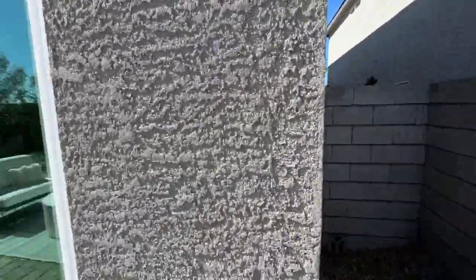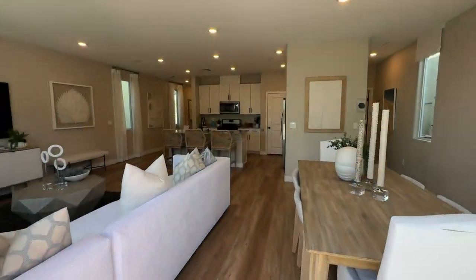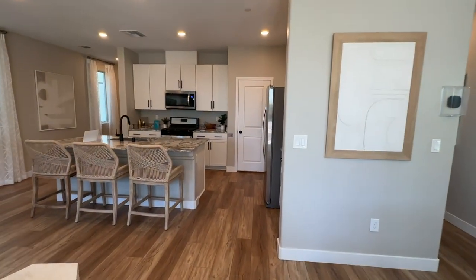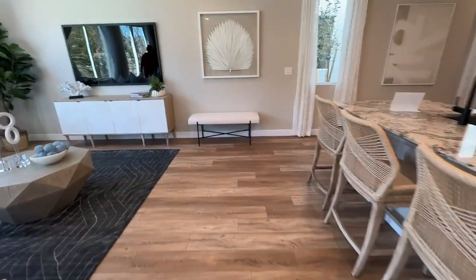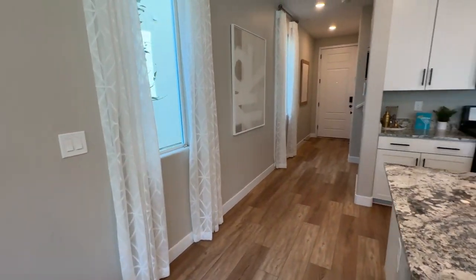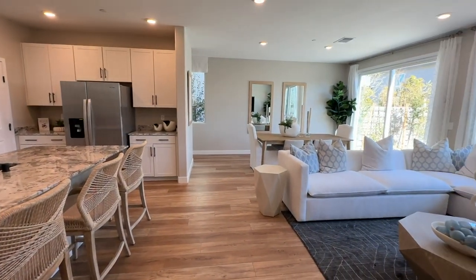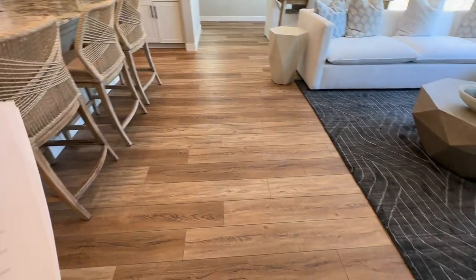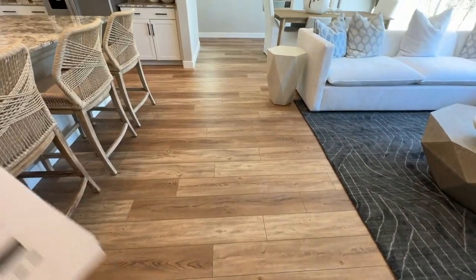After you go under contract they're gonna make an appointment with you at the design studio where you'll pick out all of your upgrades. Now with these builders the whole house comes carpeted with the exception of your wet areas — your kitchen, entry, bathroom, and laundry. If it were me I would spend the money upgrading the floors and make sure I get either engineered hardwood, tile, or luxury vinyl in lieu of the carpet.